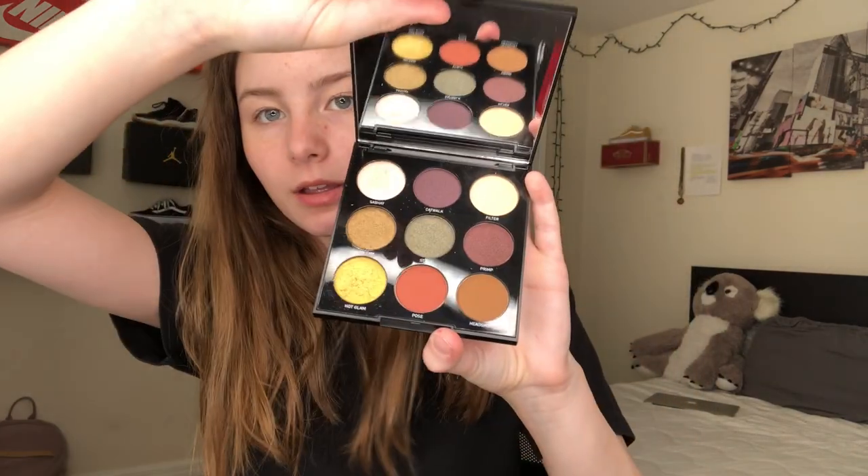Hey YouTube, it's Meredith and today I'm going to be doing a trying to do a full glam look. If you know me, you know I don't do makeup. I don't know how to do makeup, but I have this palette right here, and I also have lashes and glue and we're just going to have fun, okay? We're just going to have a lot of fun.